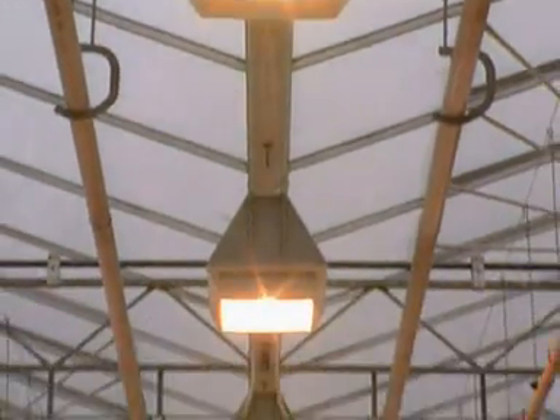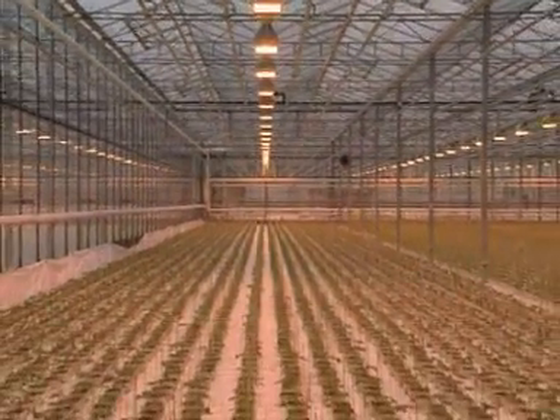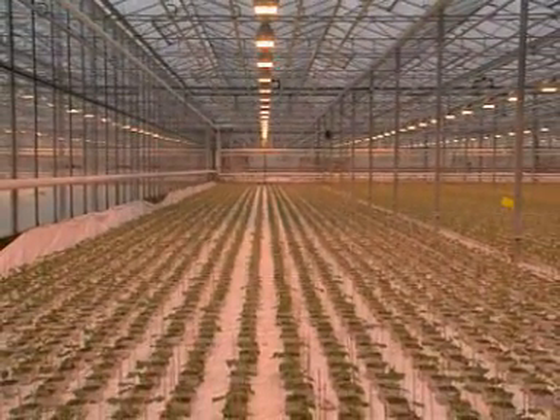Another important factor is light. On a dull winter's day, plants are encouraged to grow by using artificial light.